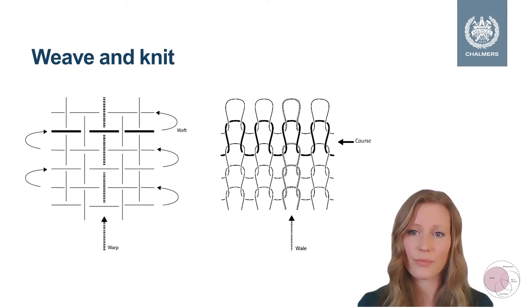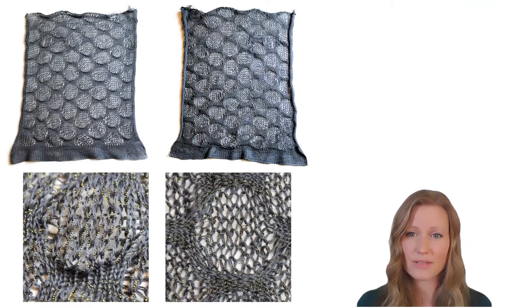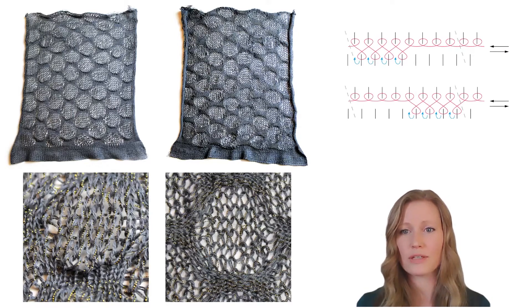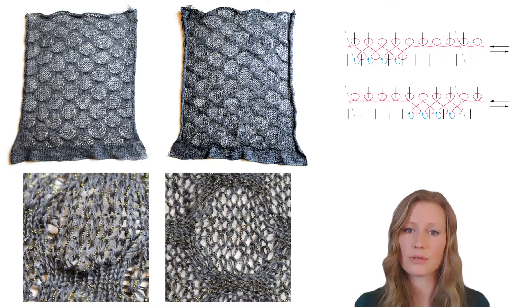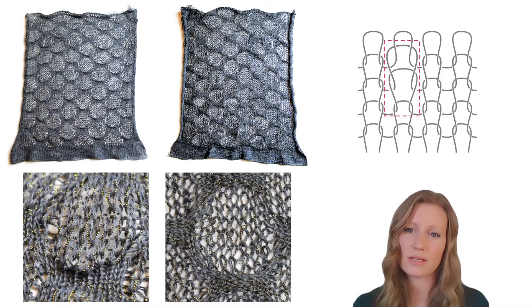A knitted structure also allows for more variation in three-dimensionality of the surface without cutting and sewing. The larger piece has a drop stitch pattern — the same as this smaller piece — where you have bigger and smaller loops creating a pattern and a three-dimensionality of the structure. These bigger and smaller loops are created by knitting on a knitting machine on both the back and front bed, and then releasing some of the loops, thus creating larger loops in some places with a very dramatic change just between two courses.